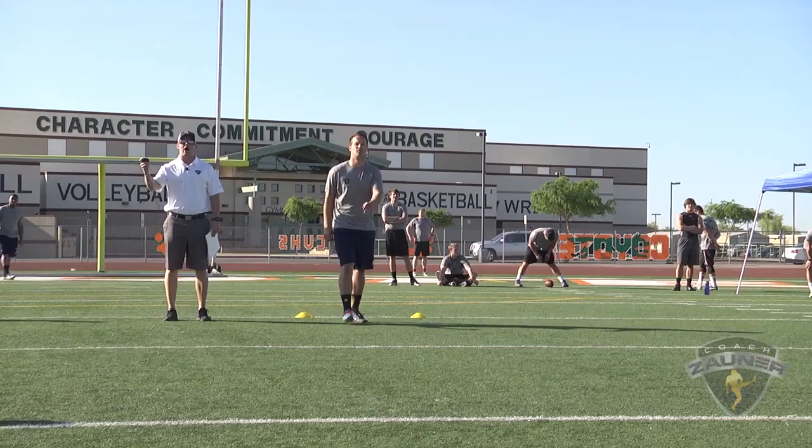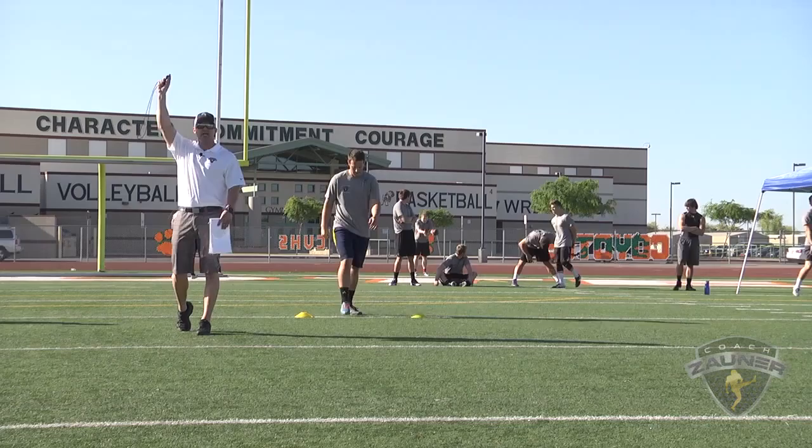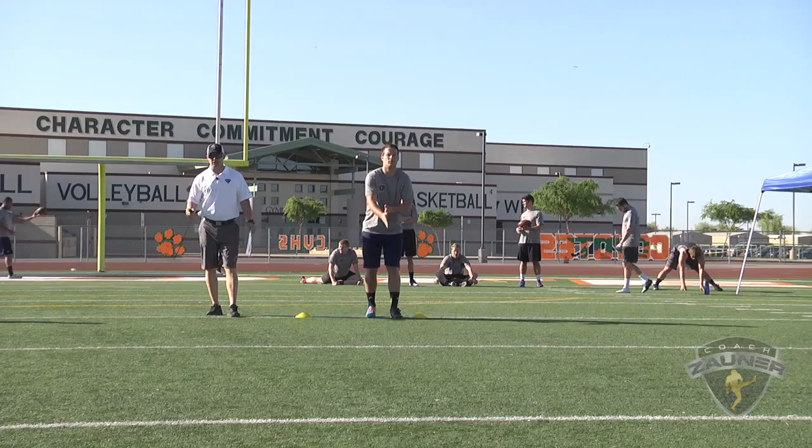Here we go, punt number two. Got a 1-5-1 get off, wobbly spiral nose up. Down the center of the field. I got a 3-6-9 hang. 45-yard punt.